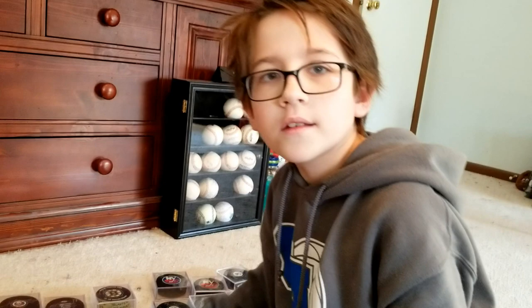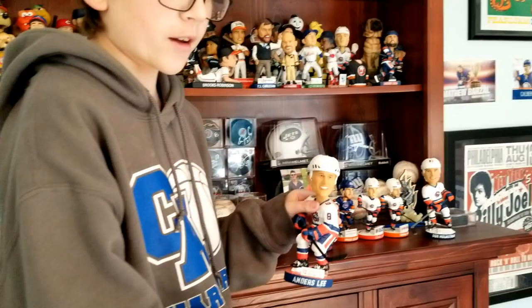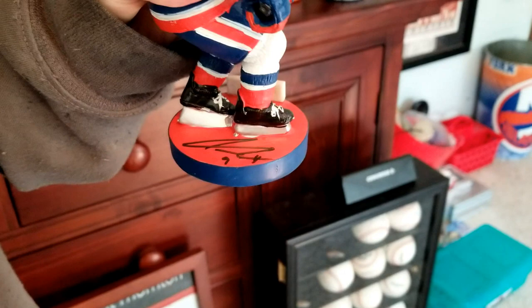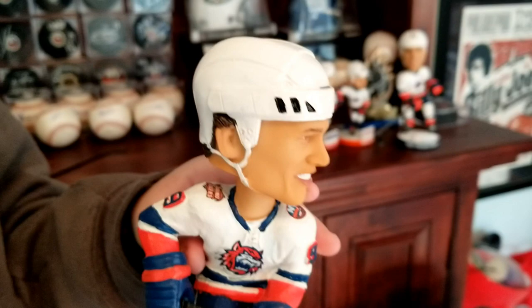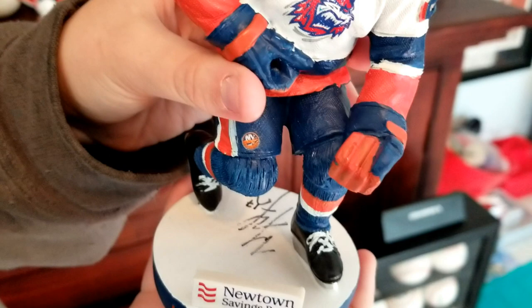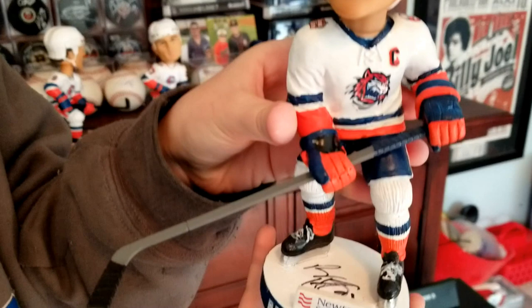We had a few extra autographs — first we'll start with the bobbleheads. We have all Bridgeport Sound Tigers, and most of the time when they do a giveaway the player will sign autographs. First we have Anders Lee — he signed this on the back. And here we have Matt Martin of the New York Islanders — his stick kept falling out so I just left it out, and here's the autograph on the back. Here we have Sound Tigers former captain Ben Holmstrom, with the autograph right in the center.